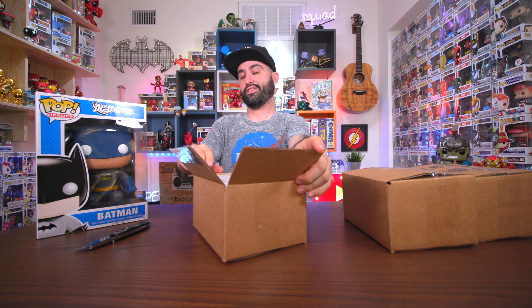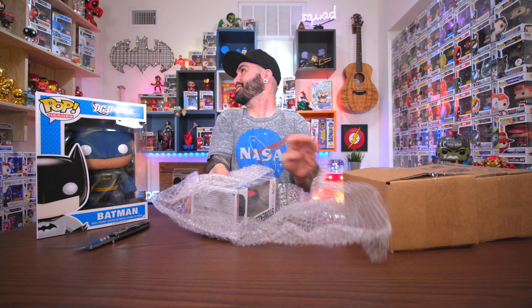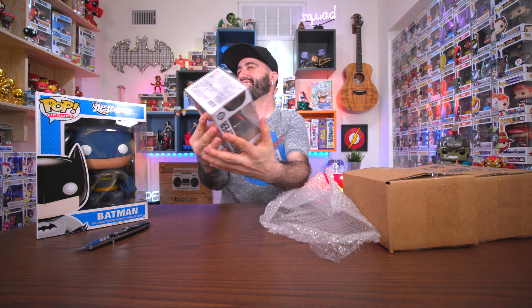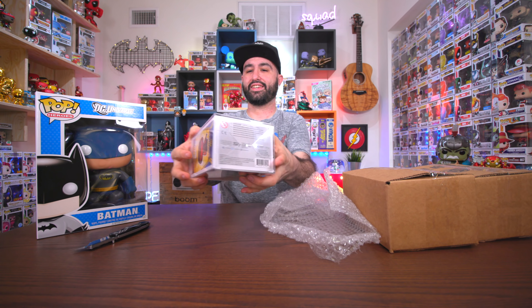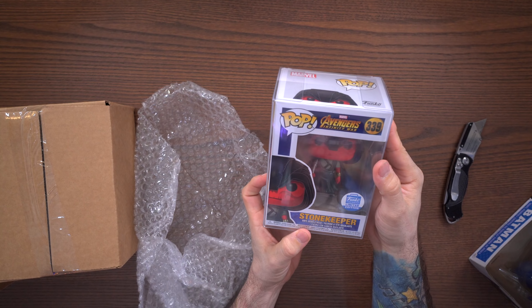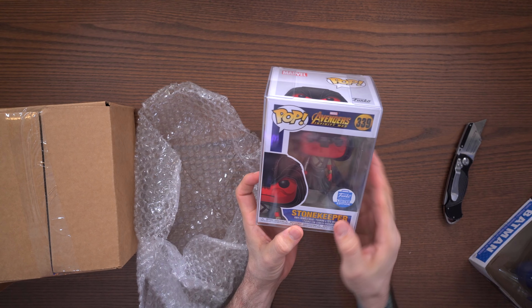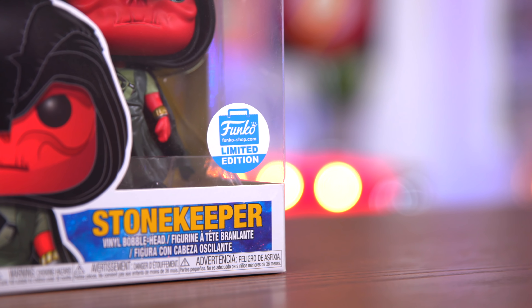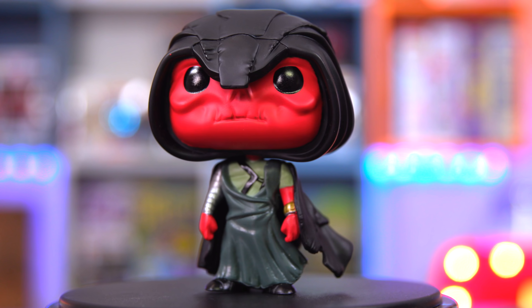Next up, we only have a few tinier boxes, which makes things a lot easier. This is better — let's just go one by one and open these up. I'm not gonna look — there's bubble wrap in here, and there's a protector on this one.